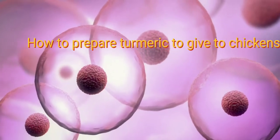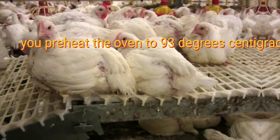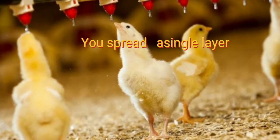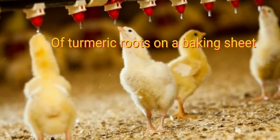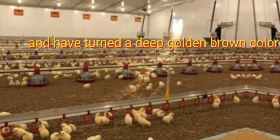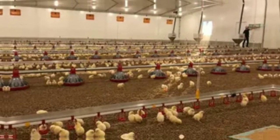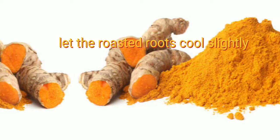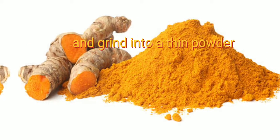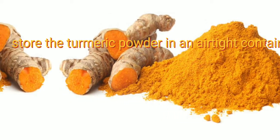How to prepare turmeric to give to chickens? First, pre-heat the oven to 93 degrees centigrade. Spread a single layer of turmeric roots on a baking sheet and roast in the oven until the roots are brittle and have turned a deep golden brown color. Let the roasted roots cool slightly, then transfer to a spice grinder or blender and grind into a fine powder. Store the turmeric powder in an airtight container.